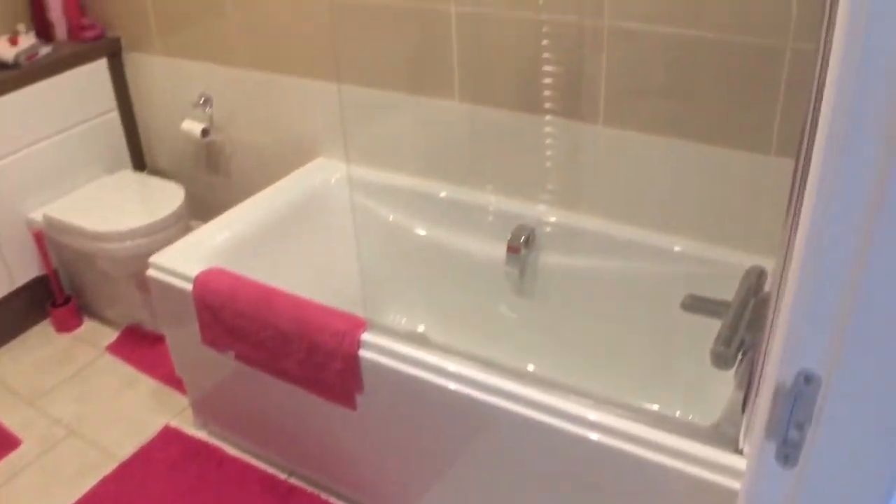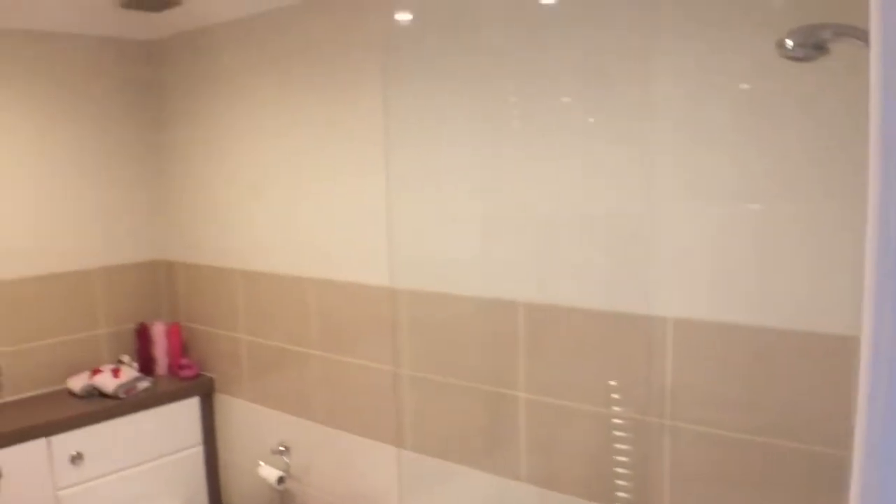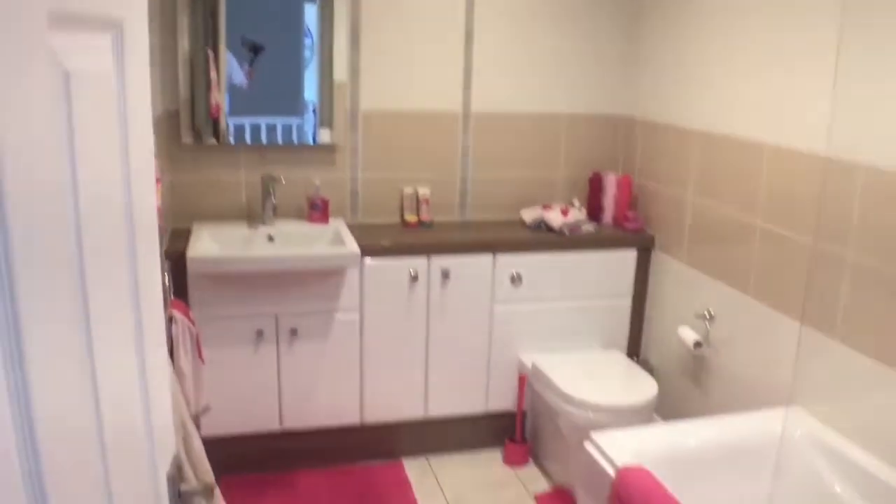The family bathroom is again beautifully appointed — not a thing you need to do in there — and offers a bath with shower attachment over.